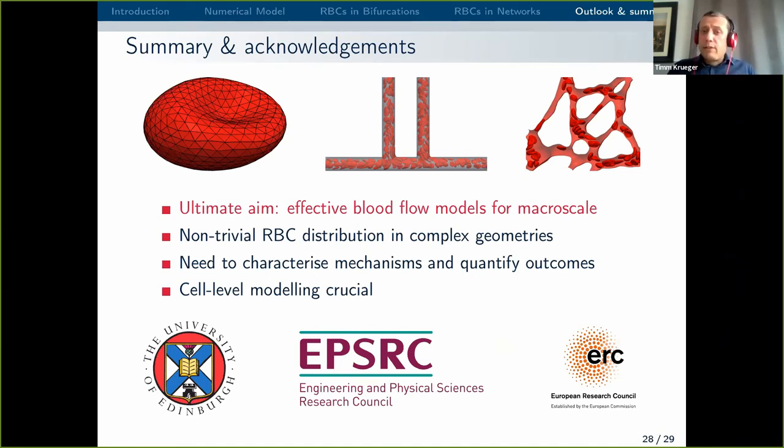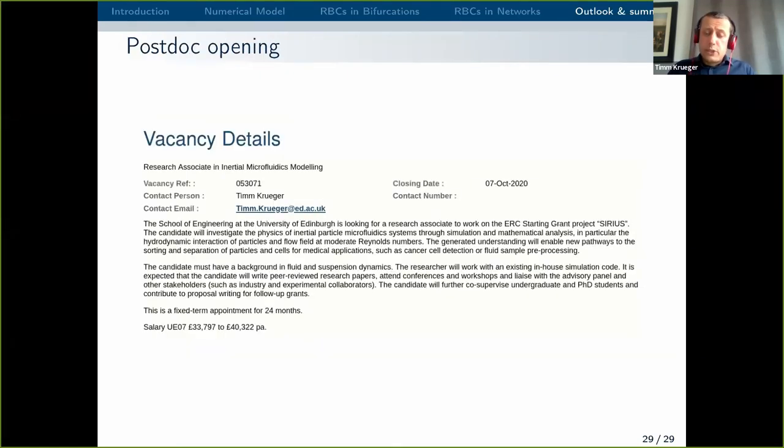To summarise: the ultimate aim is to develop effective blood flow models suitable for the macroscale, because we cannot run microscale simulations for large organs. It's much more valuable to develop insight and understanding to build reduced order models applicable to larger networks of blood vessels. We have seen that there is a non-trivial, counterintuitive blood cell distribution in complex geometries. We need to characterise the mechanisms behind that, and once we understand them in more detail it is easier to develop reduced order models. Cell-level modelling is necessary right now, but we are working on making it redundant at some point. I'd also like to acknowledge the funders — University of Edinburgh, EPSRC, and European Research Council — and advertise a postdoc position with a deadline on the 7th of October. Thank you very much for your attention, and I'm very happy to take your questions.